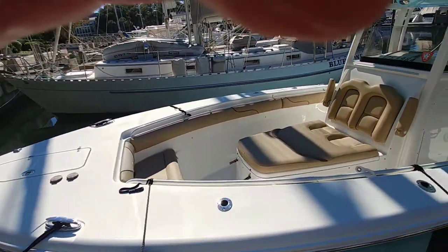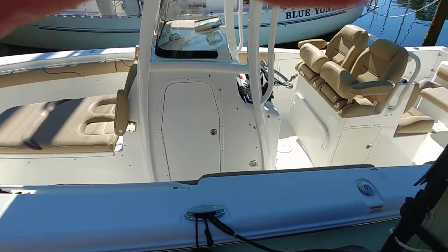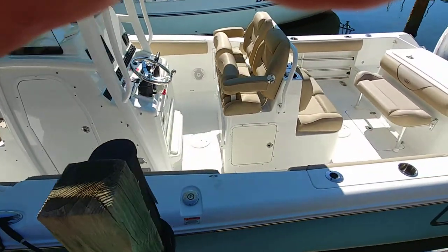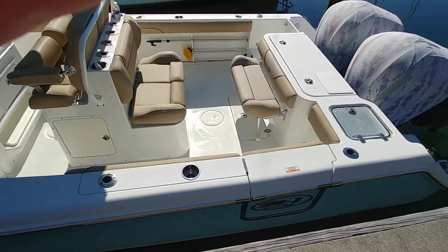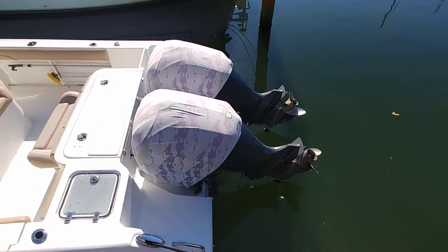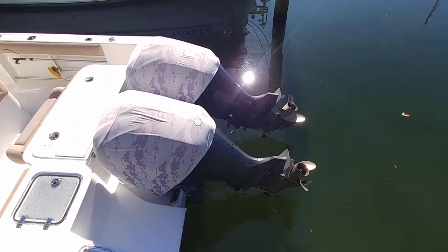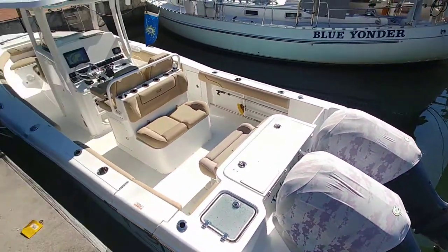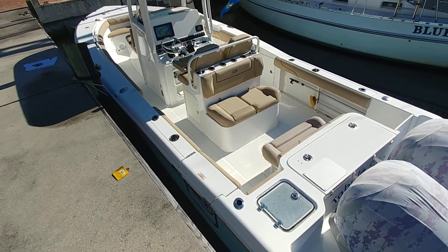Overall a clean boat with only 175 hours. Quick note: there is no trailer available in the sale of this vessel. This is where it's been since it was purchased. There are no liens and no holds on this boat — it is free and clear. It is a USCG documented vessel.